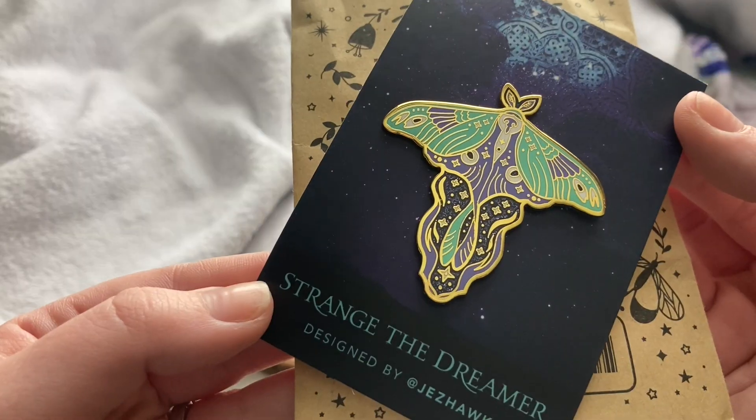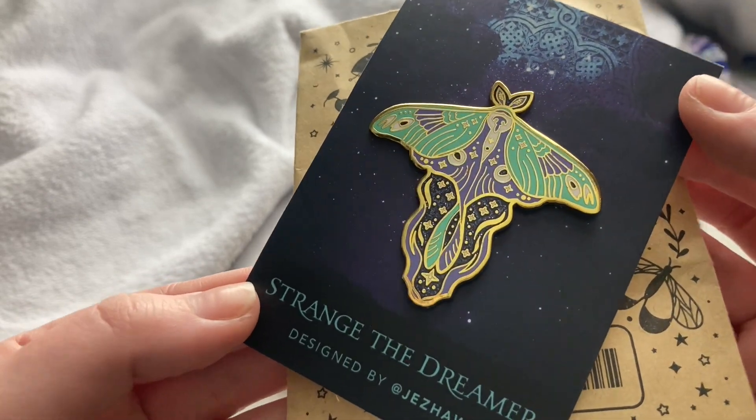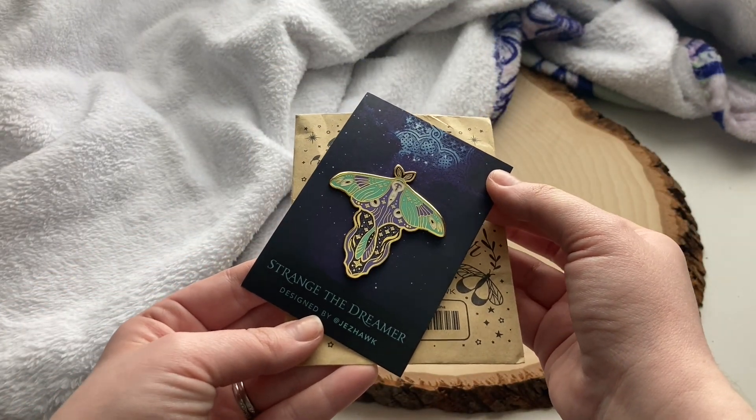Diving into this month's box — right on top I see a pin, and this is the Strange the Dreamer Moth Pin, designed by Zeck Hawk. Have I told you lately that I love that Fairyloot tells you what these things are based on? This moth is absolutely beautiful. I have read Strange the Dreamer — not the sequel, but the first one. That's beautiful. I love the colors in it and it's definitely going on my little pin banner. The ones I really, really like go on there, and so this one's for sure going on there.